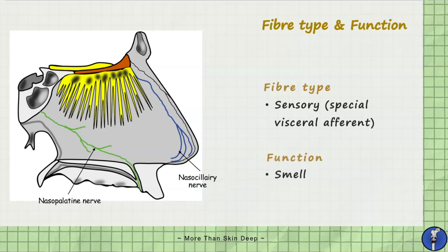If we take a look at the image on the left which illustrates the nasal cavity, the olfactory nerves emerge from the olfactory epithelium and travel upwards to penetrate the cribriform plate. These fibers then enter the olfactory bulb where they synapse to form secondary neurons and continue as olfactory tracts.